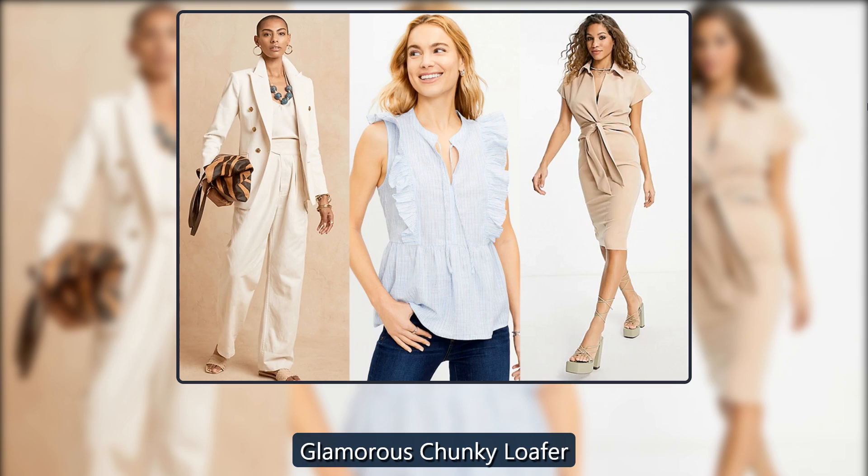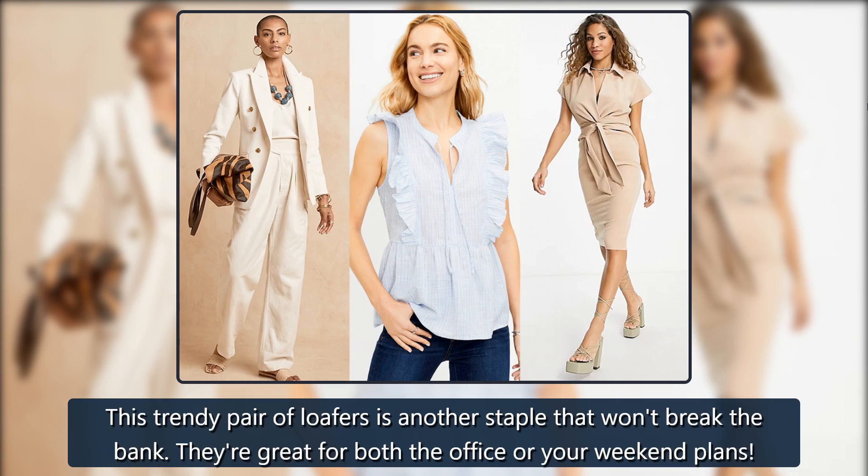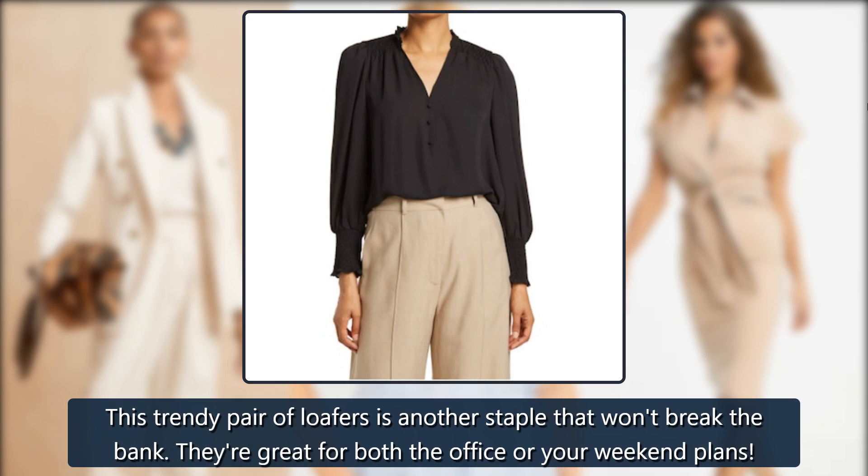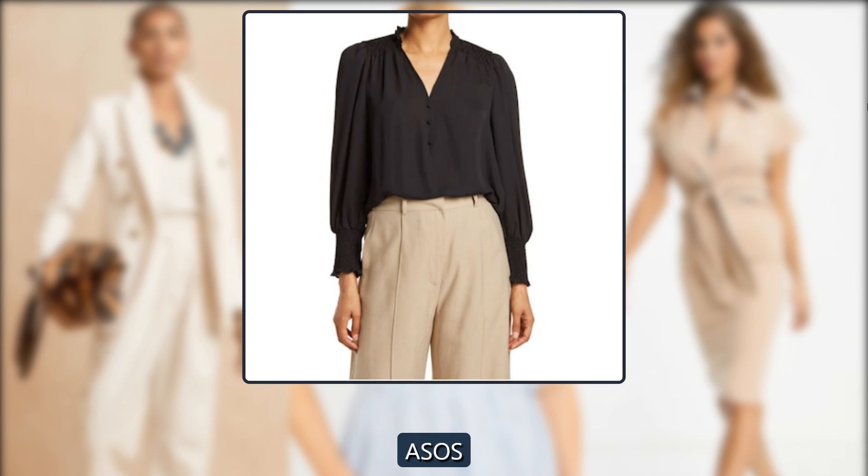Glamorous Chunky Loafer. This trendy pair of loafers is another staple that won't break the bank. They're great for both the office or your weekend plans. $47 at ASOS.